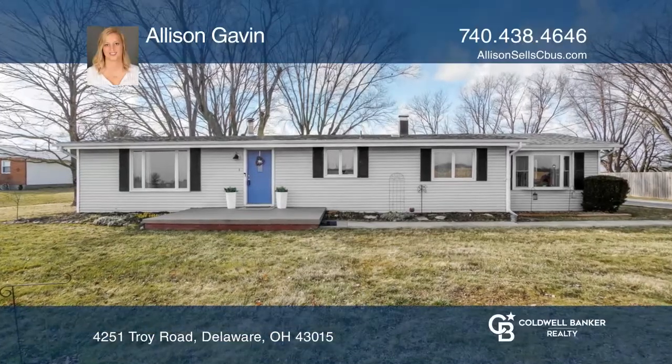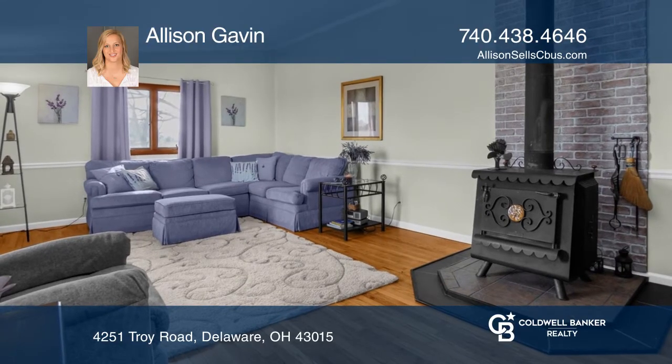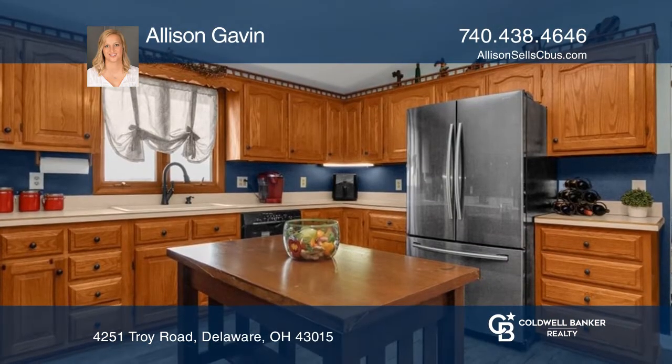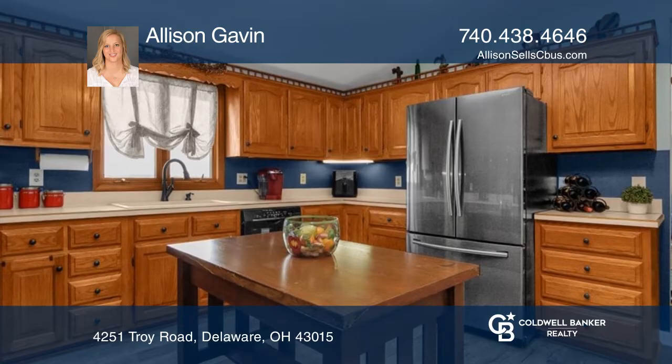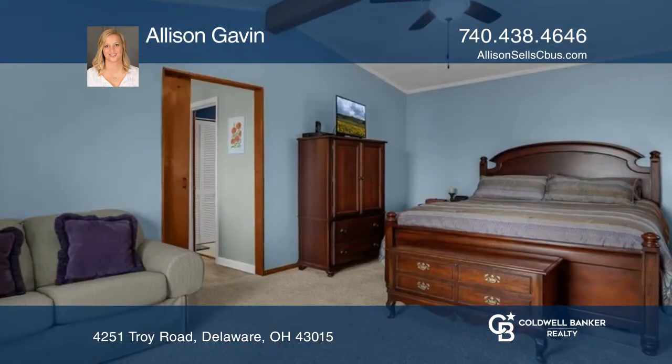This sprawling ranch features gorgeous original hardwood floors, a wood-burning stove in the large living room, and a spacious kitchen with abundant cabinetry. The former family room has been converted into a fourth bedroom, featuring a sitting area with a bay window.